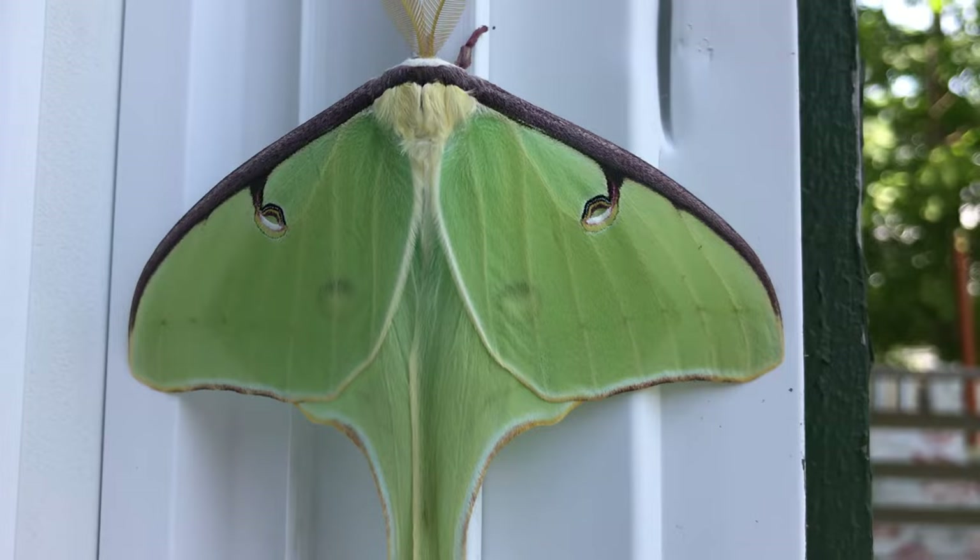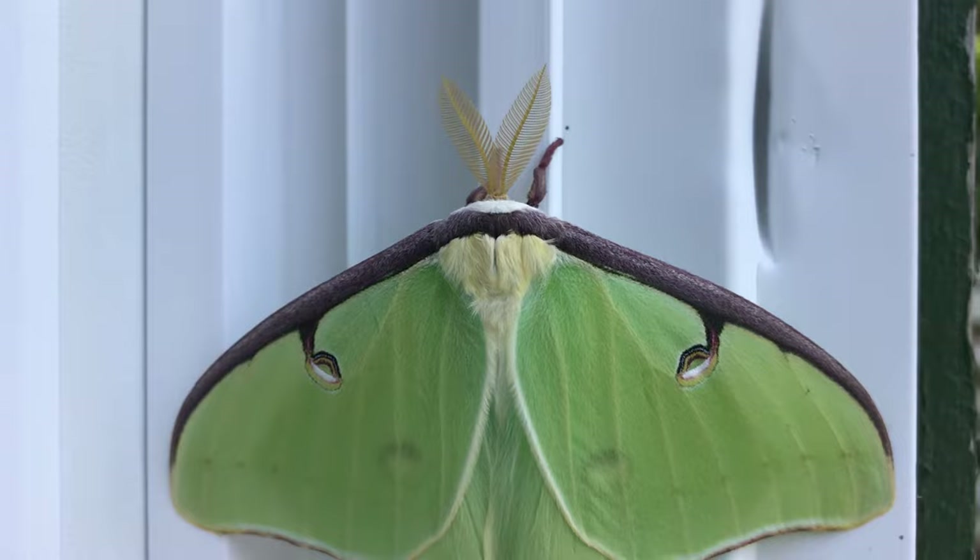We live in southern Maine. This is an adult luna moth.